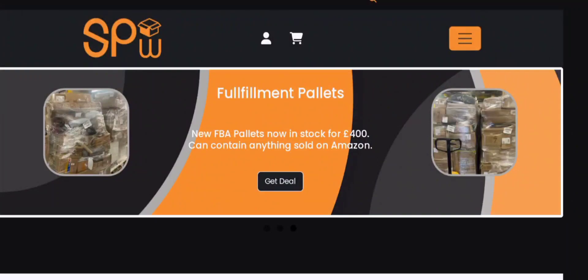Hey everyone, welcome to my YouTube channel Scam Expert with this new unbiased review video. Do you want to know about Stockpot Pallet Warehouse review? We are going to update you with this unbiased review video.